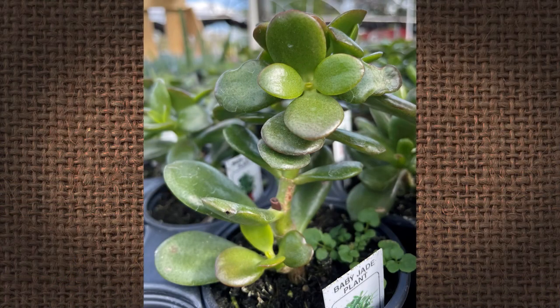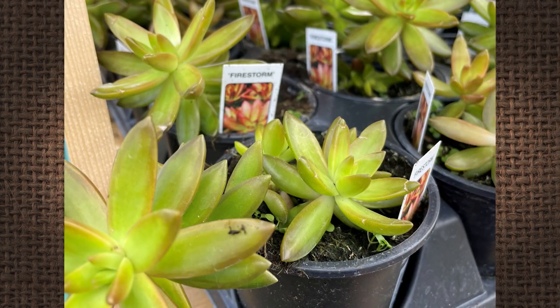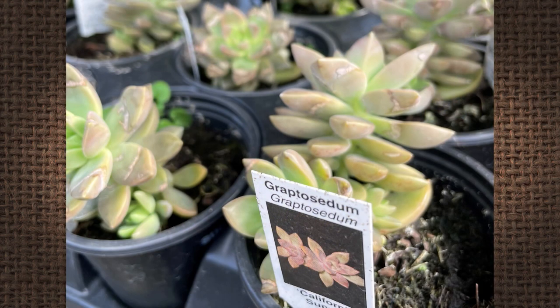They like full sun to part shade, so all of them like a lot of sun. Their common name, stone crop, refers to where they're found in nature — they grow amongst rocks. You've got to think about that when you're planting them in your yard. That's why they also do well as container plants because they like to be well-drained. Well-drained is capitalized, underlined, and highlighted.